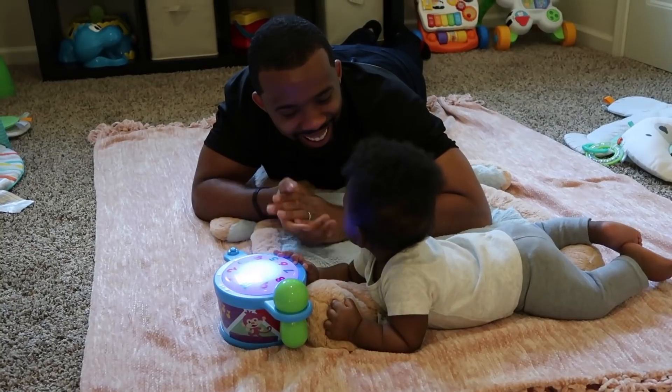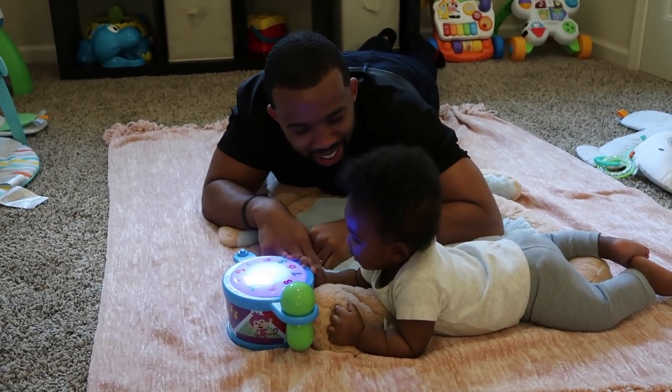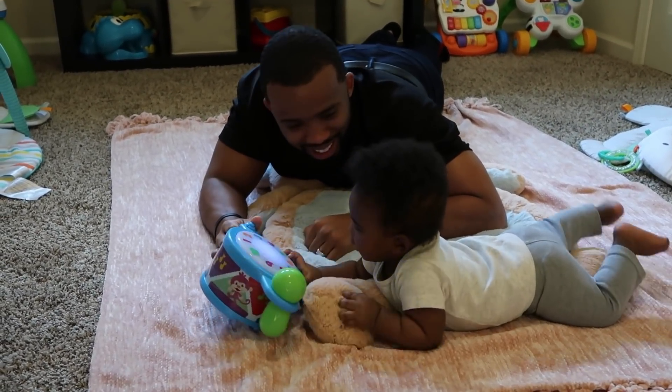We usually start Bash's nighttime routine around 6:45 because we aim for a 7 p.m. to 7:30 bedtime.